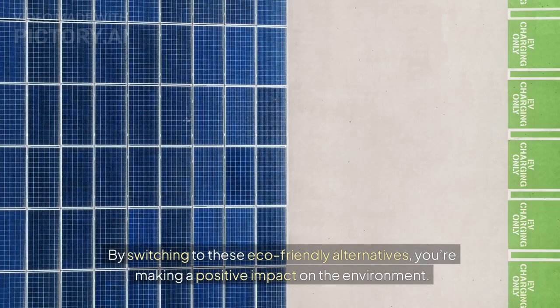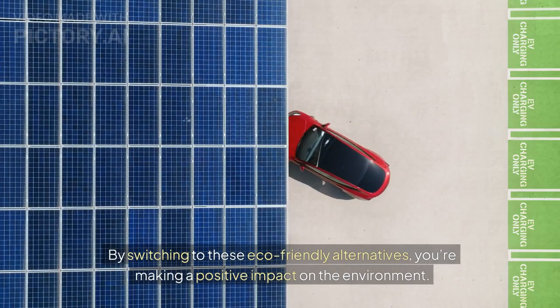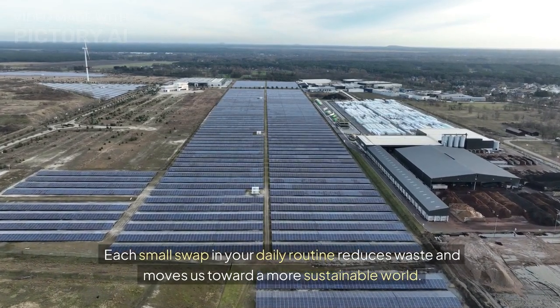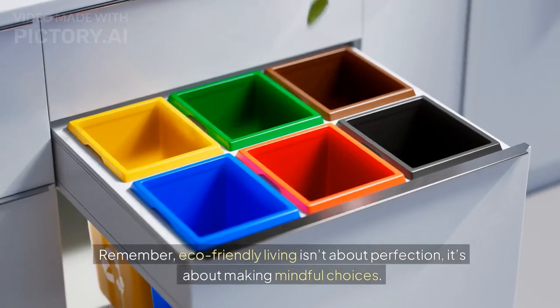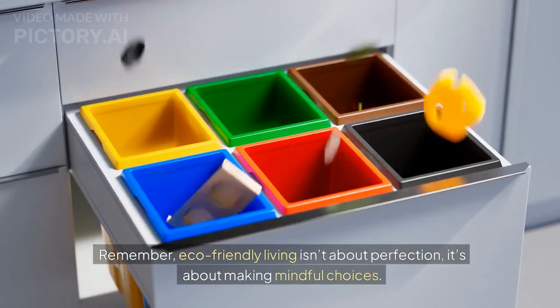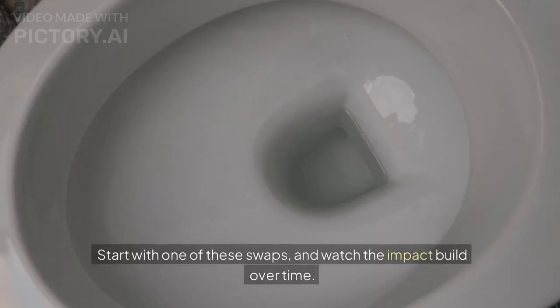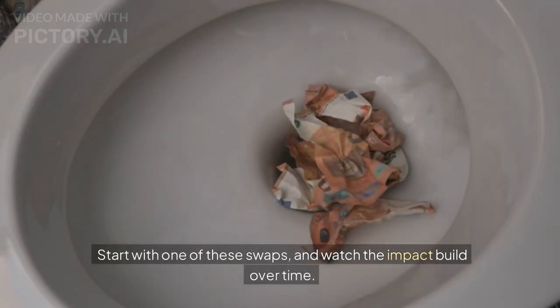By switching to these eco-friendly alternatives, you're making a positive impact on the environment. Each small swap in your daily routine reduces waste and moves us toward a more sustainable world. Remember, eco-friendly living isn't about perfection — it's about making mindful choices. Start with one of these swaps and watch the impact build over time.